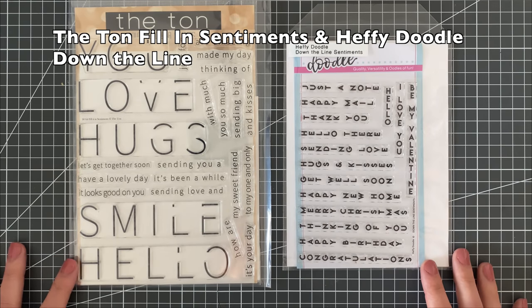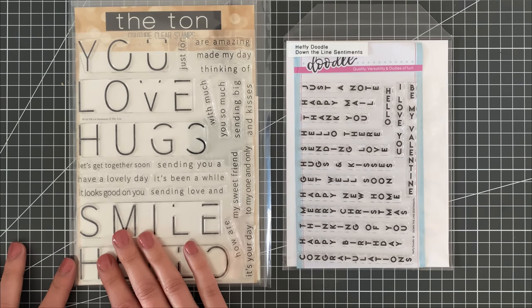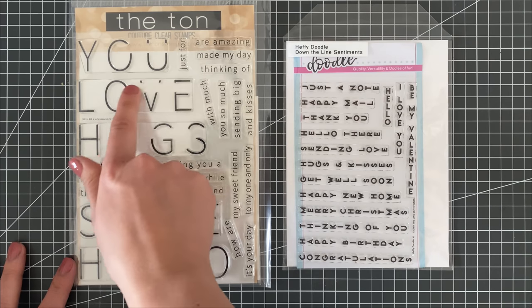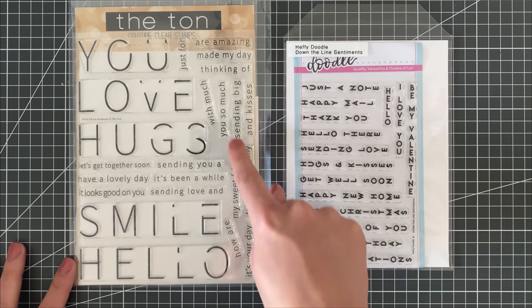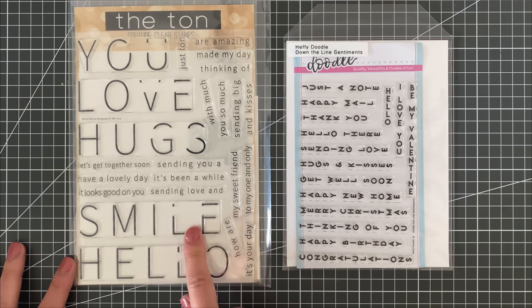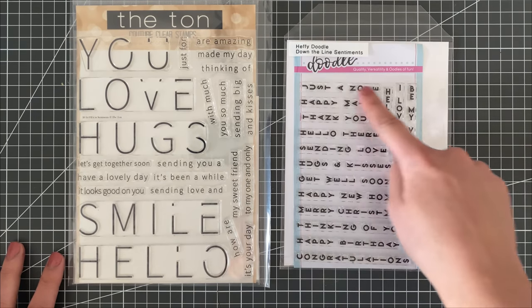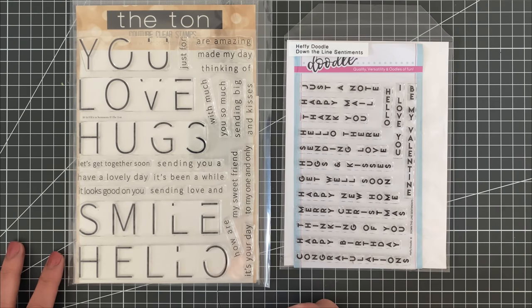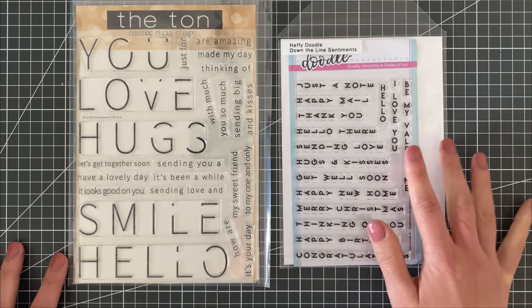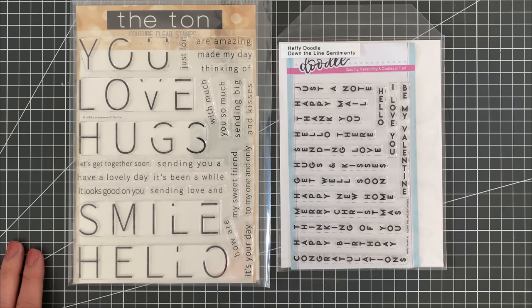I kept some stamps that I find are truly unique. For example, this one from The Ton — the Fill In Sentiments — they have a space so that you can add in some little words inside of the word. I also love this one from Heavy Doodle, the Down the Line sentiments, because it gives me a vertical sentiment which I rarely see out there, and sometimes you just don't have a lot of space left on a card.